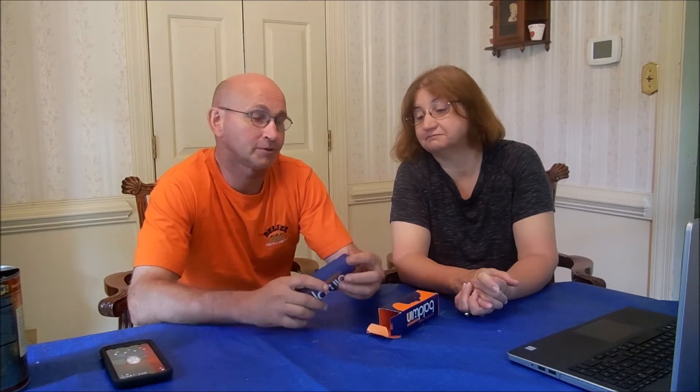It is a facial cream. It comes in this little blue container. It has a really nice smell to it — I enjoy the smell. It smells really good.